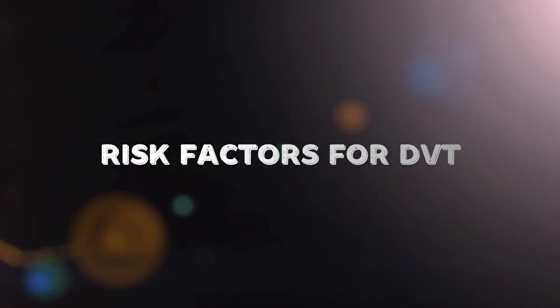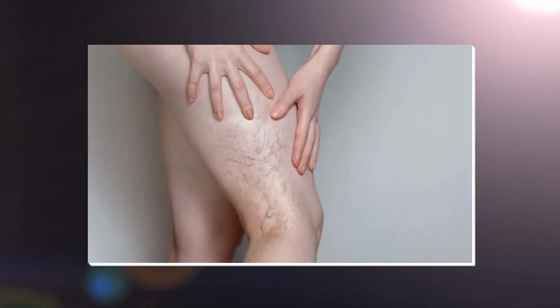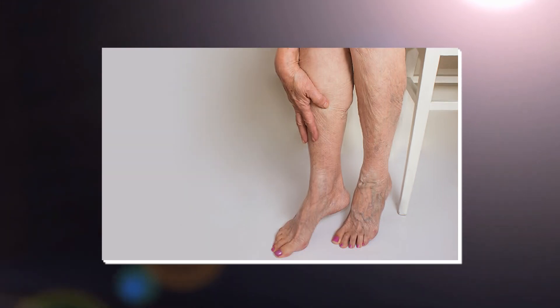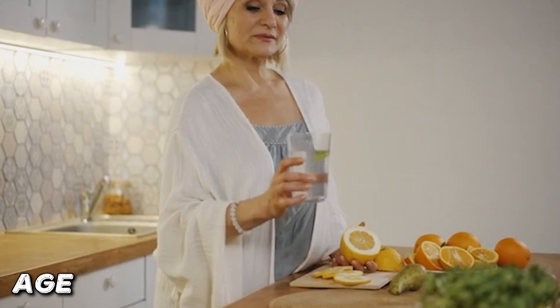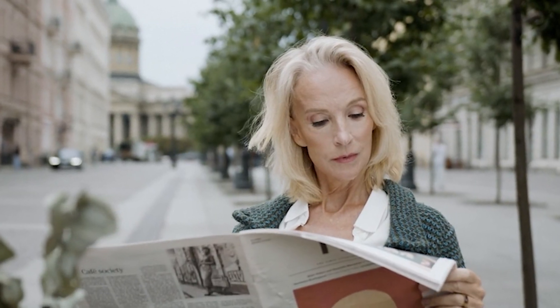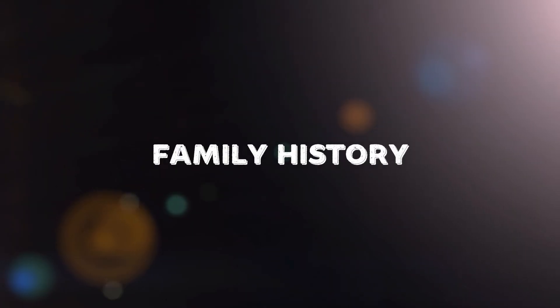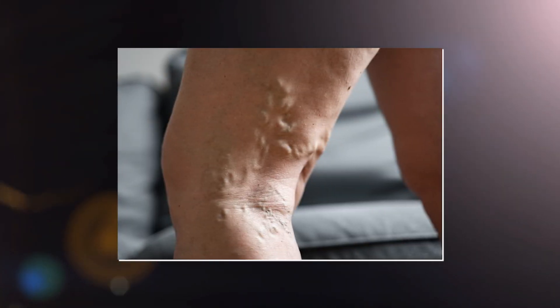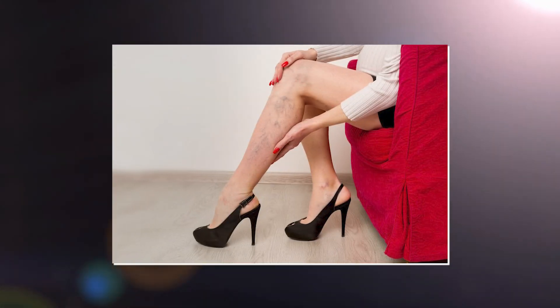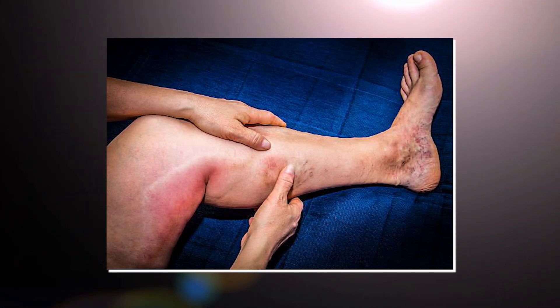Now let's look at the risk factors that can increase the likelihood of developing DVT. Age is a significant risk factor — people over 60 are at higher risk, although DVT can occur at any age. A family history of DVT or inherited blood clotting disorders, such as factor V Leiden mutation, significantly increases the risk. Genetic predispositions can play a large role in the likelihood of developing clots.